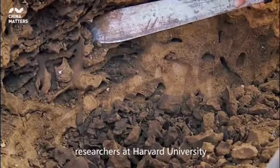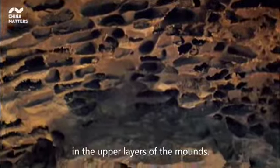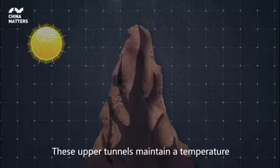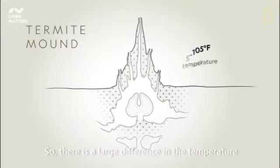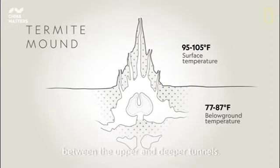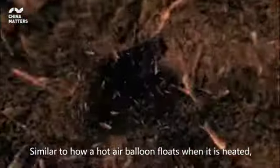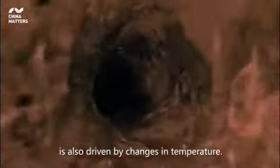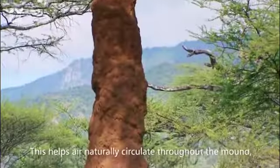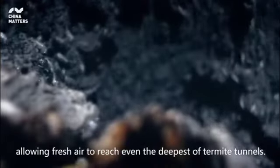After a comprehensive study on termite mounds, researchers at Harvard University found a series of tunnels and chambers in the upper layers of the mounds. These upper tunnels maintain a temperature similar to that outside, so there is a large difference in temperature between the upper and deeper tunnels. Similar to how a hot air balloon floats when it is heated, air flow in the termite mound is also driven by changes in temperature.